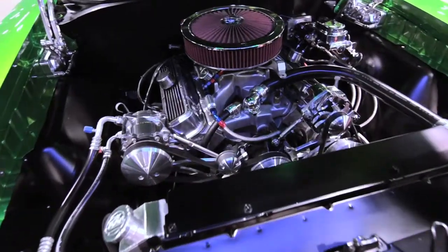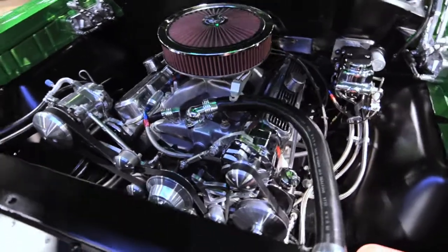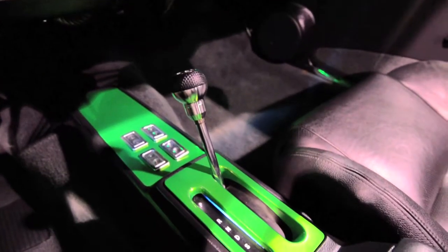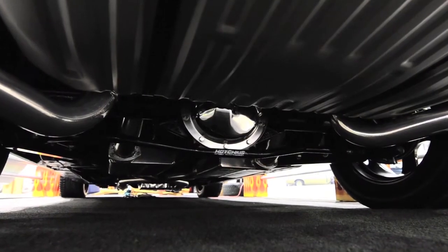It's a 455 big block, typical of Pontiac. It's aluminum head, high compression, high horsepower, high torque. It's a 700R4 transmission and a 355 gear posi-traction rear end.